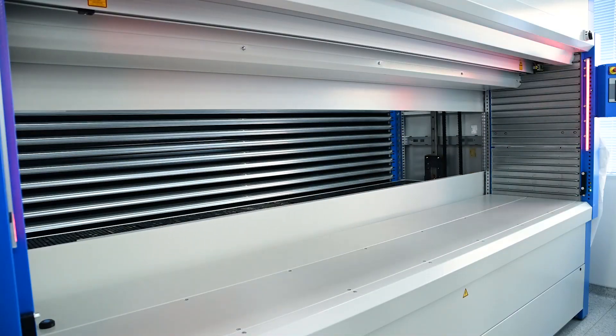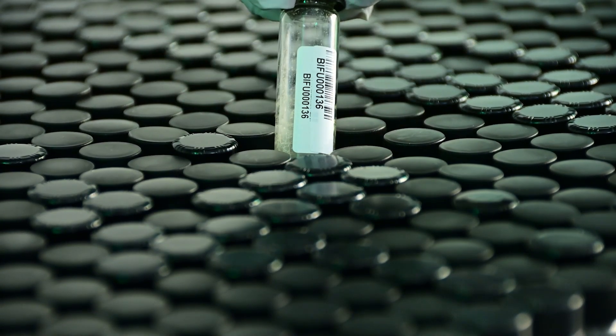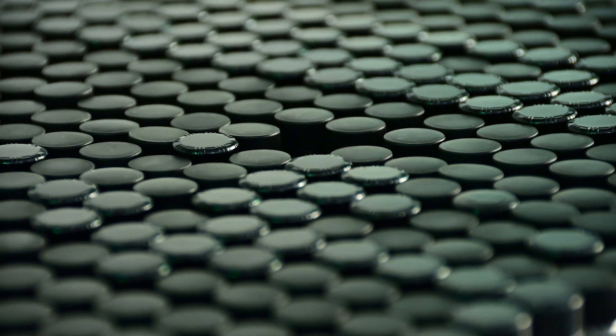Most people start off with our technology after they've done their experimental design, and then their interaction with my group begins when they say, okay, now I want to put some compounds into this experiment. I get questions like, if the experiment I'm doing is for infectious disease, what is the best collection of compounds I can test? We can assist with that so the compounds you're putting into the experiment are the most optimal to get you the answer that you need.